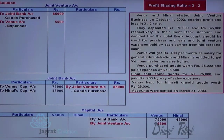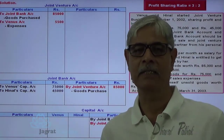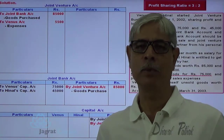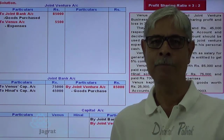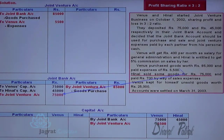Hinner sold goods for 75,000 and the sales proceeds are deposited in the joint bank account. Bank is the receiver, so debit the receiver — joint bank account debit. Sales being of revenue nature, it is to be credited not to sales account but to joint venture account, as this is accounting for a short duration partnership. So joint bank account debit 75,000 to joint venture account credit 75,000. This is how sales revenue is recorded.